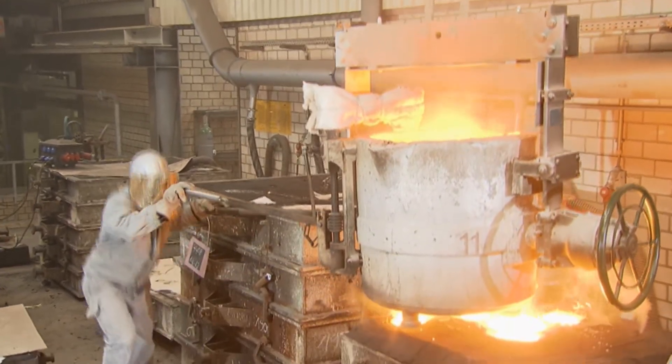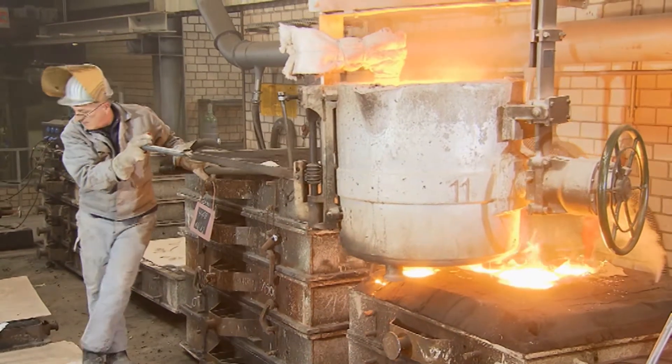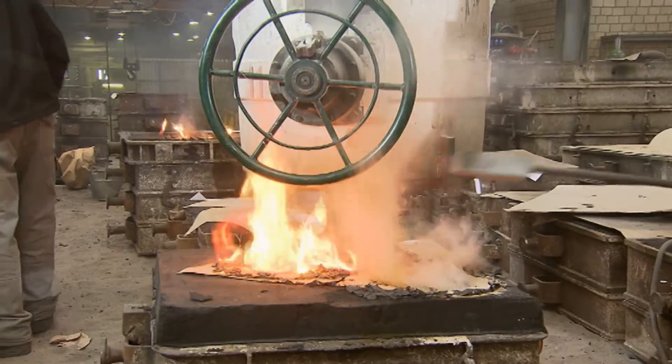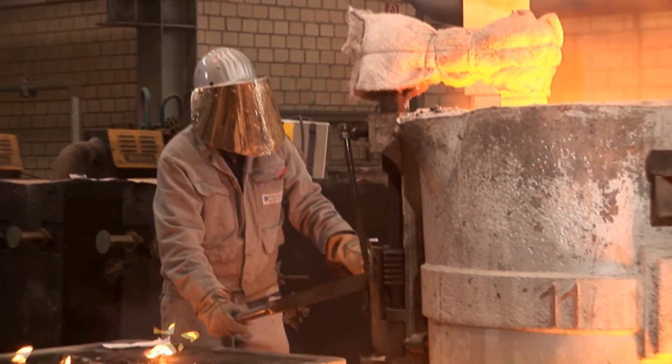But since the ladle is uniformly heated, the molten metal also reaches a uniform temperature. That way the steel maintains its ideal temperature of 1,600 degrees Celsius during the entire casting process, even when it's poured into the mold.